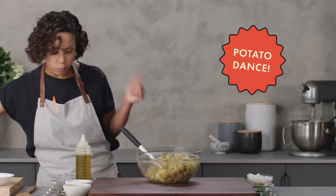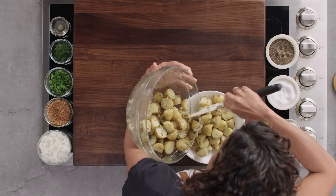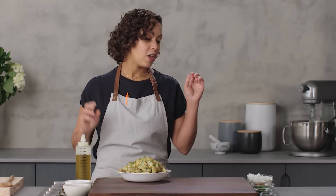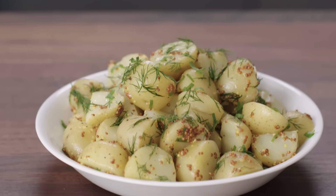You've got these nice little baby creamers that hold their shape and they're pretty bite-sized. That is pretty damn good — that's literally all it is. It's super easy, very delicious. You have acid, you have herbs, you have texture, and most importantly, you have potato.